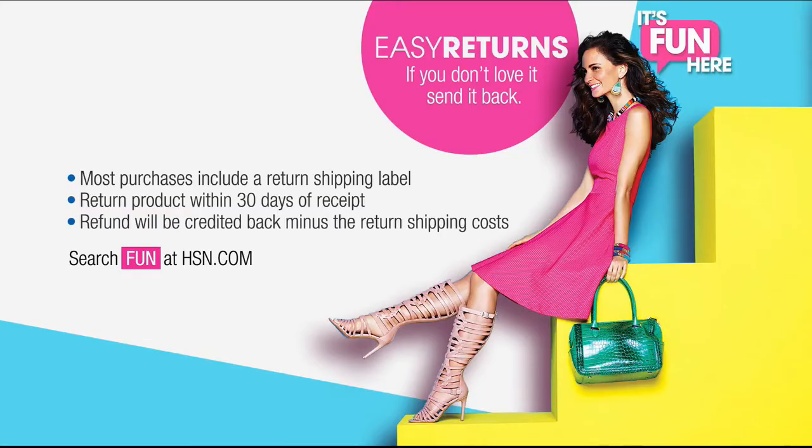But wait, it gets better. Everything at HSN comes with easy returns. You'll get an attached shipping label that makes it easy to return absolutely anything.